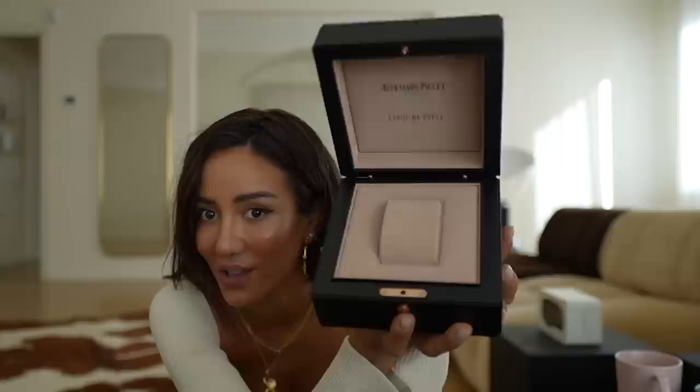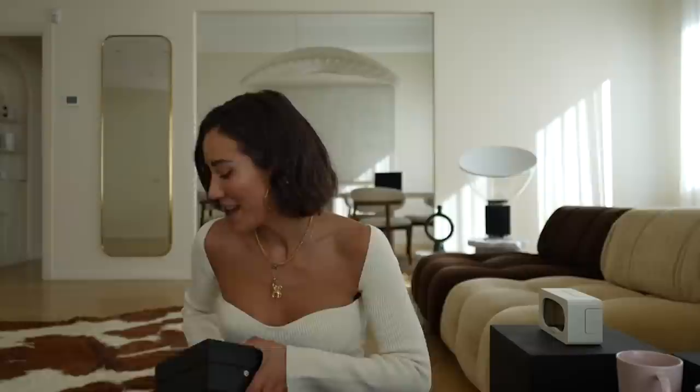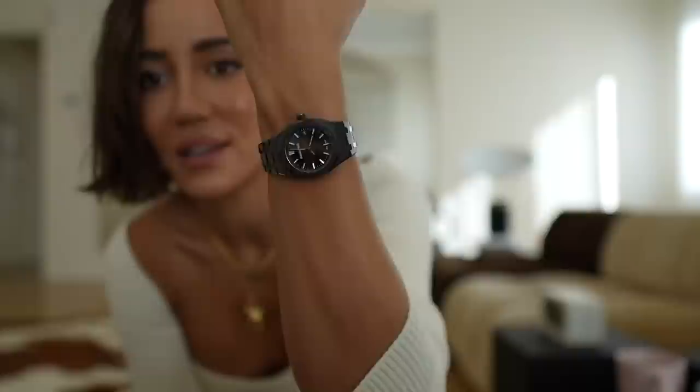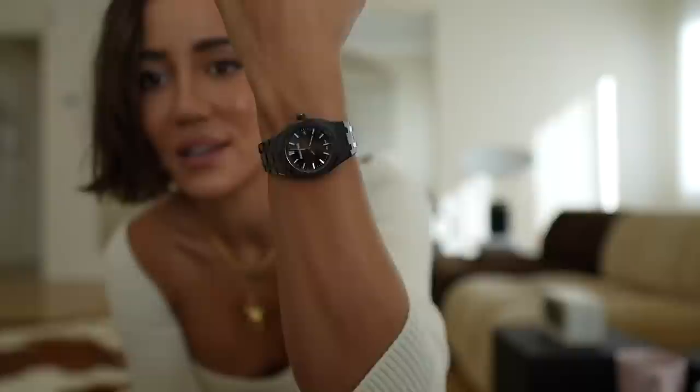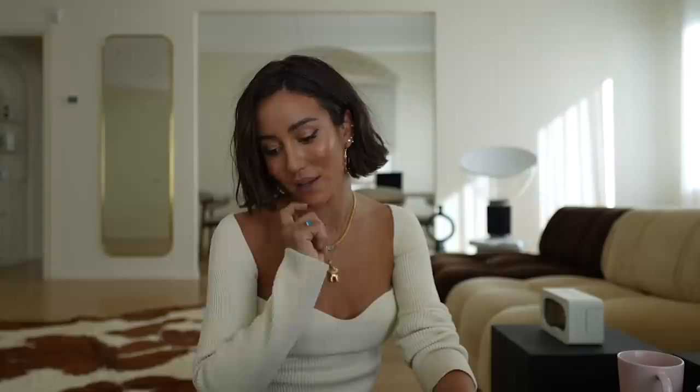The box is very special because it's a special edition watch. When you open it there's nothing inside because it's on my wrist. For the connoisseurs, you'll know when you read the back. I am wearing it on my wrist every single day. I got the ceramic AP Carlina Bucci — I literally find myself staring at my wrist all the time. It has a much smaller dial than my old Audemars Piguet Royal Oak.